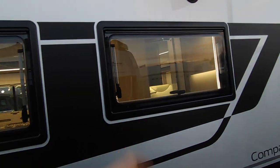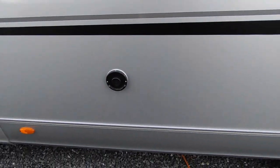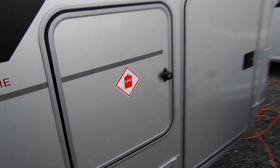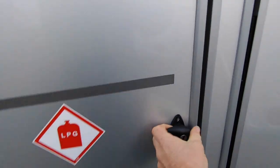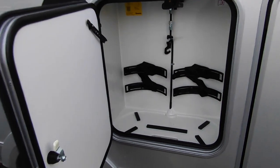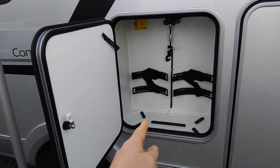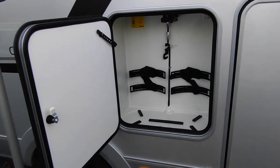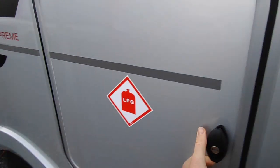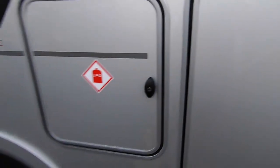We've got clear double-glazed flush-fit windows, Truma Combi digitally-controlled gas and electric heating and hot water, and a typical European gas locker which takes two 11-kilo gas bottles. We don't use 11s in this country - we use 6s or 13s. 13s won't fit because they're too fat, 6s will. Or if you want refillable LPG bottles like Gaslow, we can fit those as well.